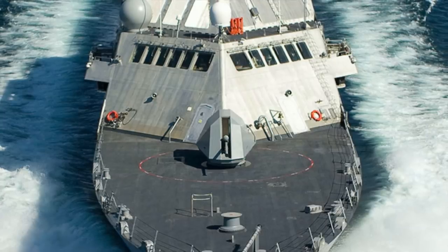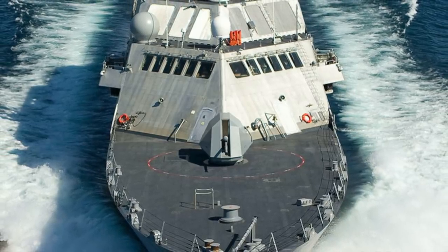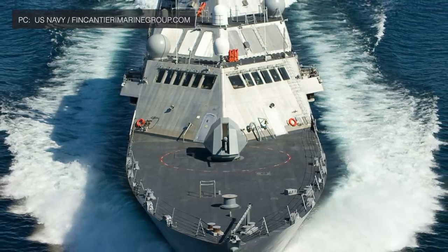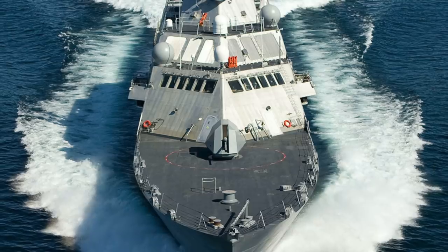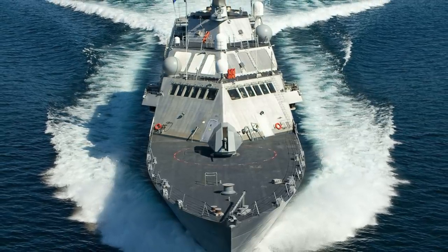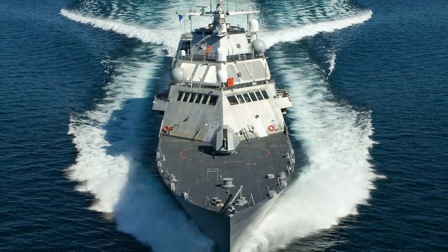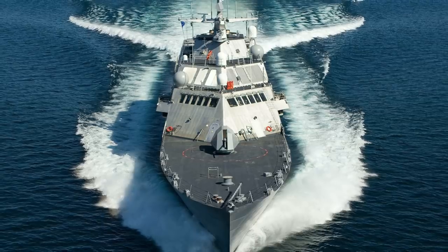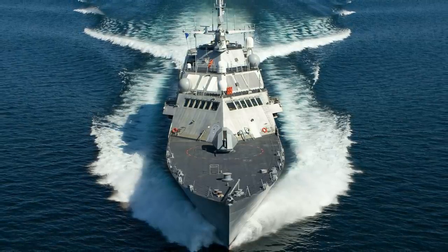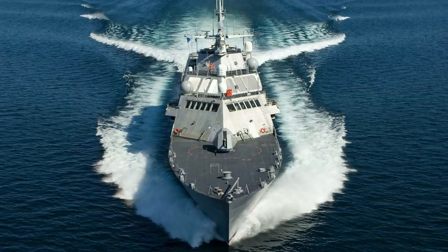The idea behind the Littoral Combat Ship, as described by former Secretary of the Navy Gordon R. England, is to create a small, fast, maneuverable and relatively inexpensive member of the DDX family of ships. If required, these ships will absorb an attack and protect the much more expensive cruisers or destroyers. The LCS is envisioned to be a networked, agile, stealthy surface combatant capable of defeating anti-access and asymmetric threats in coastal waters. The LCS has a modular design and can be configured for roles including anti-submarine warfare, mine countermeasures, anti-surface warfare, intelligence, surveillance and reconnaissance, homeland defense, maritime intercept, special operations, and logistics. In the long run, LCSs are expected to progressively replace slower specialized ships such as minesweepers and amphibious assault ships.